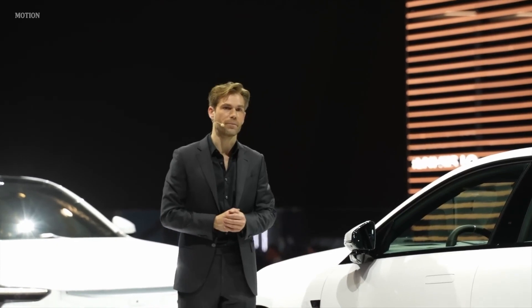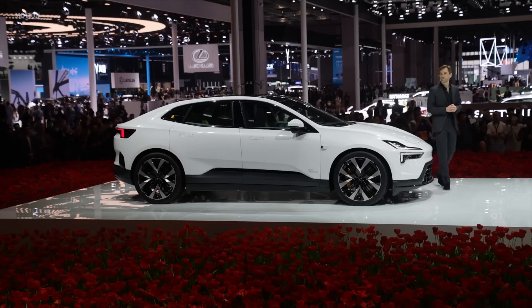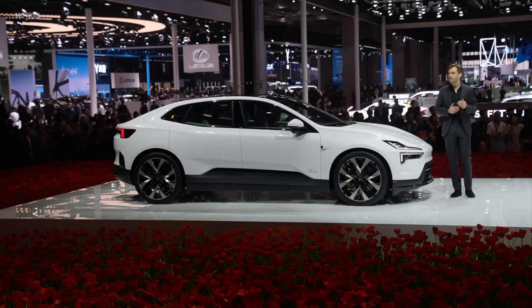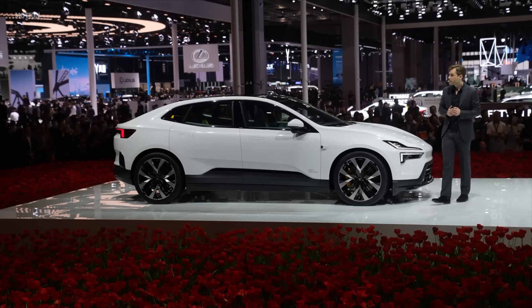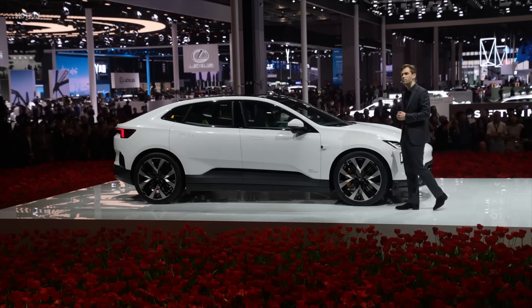But we have done things differently. We've created an entirely unique car. We positioned the base of the windscreen further forward to maximize interior space. Then we lowered the bonnet to create a sports car inspired silhouette.